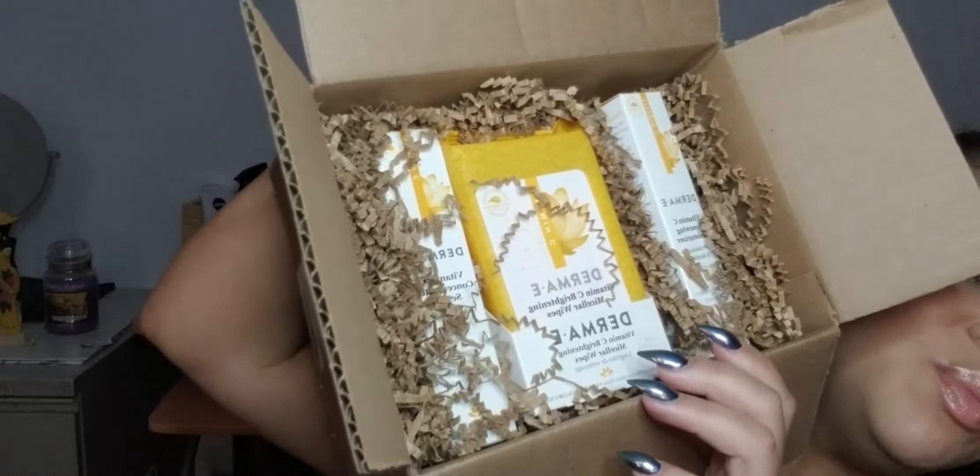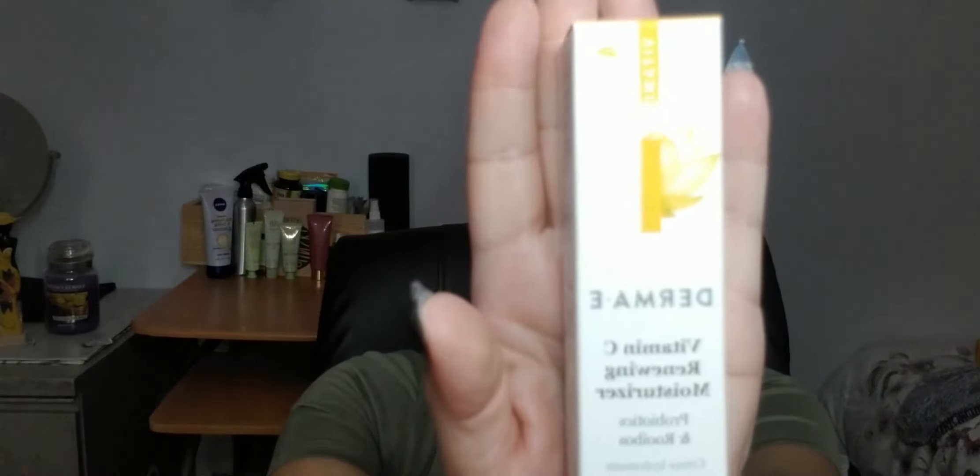Next, Derma E sent me their entire brand new vitamin C line — I just opened the box yesterday, saving it to show you guys. This is also being released at Ulta. This is the Derma E Vitamin C Renewing Moisturizer, meant to boost radiance, support collagen health, and help improve the appearance of uneven skin tone, fine lines, and wrinkles. As a 30-something, this is exactly what I want — I've got little lines happening that drive me insane. And as we get older, especially with sun exposure, dark spots can appear — knock on wood, none for me yet, but this will be on hand.